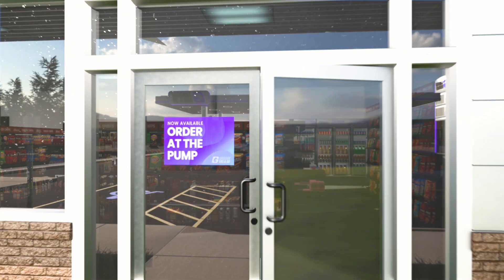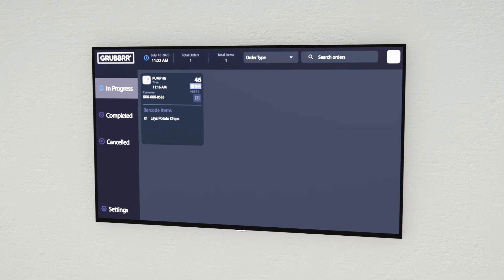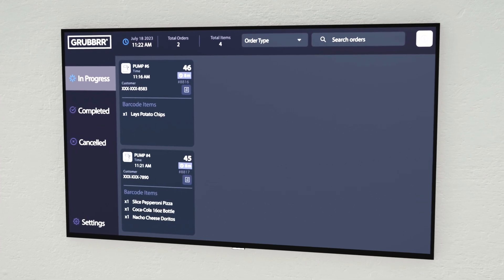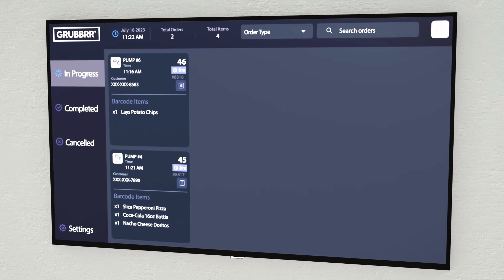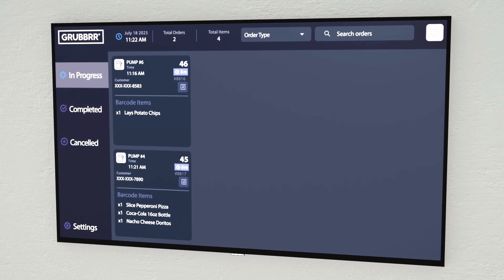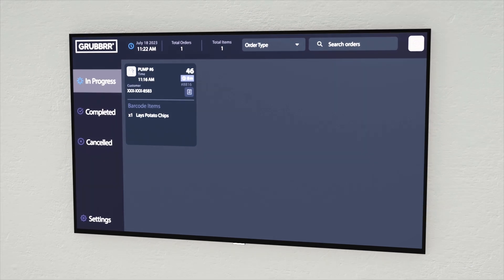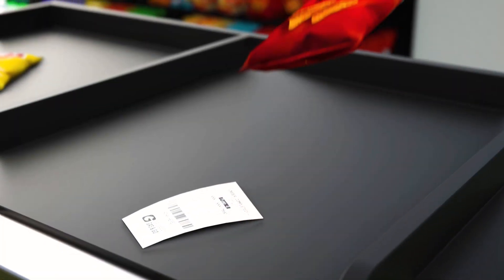Head into the convenience store and you'll be able to retrieve your order. Grubber software sends the order to the convenience store's kitchen display system, or KDS. The KDS displays all orders and the items associated with each order. Once all the items are collected, a staff member completes the process by bumping the order, which generates a text message sent to the customer advising them that their order is ready for pickup.